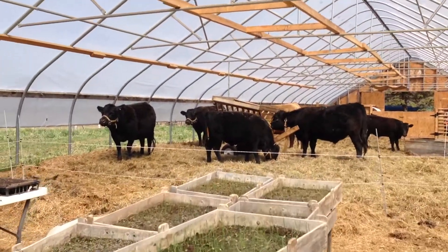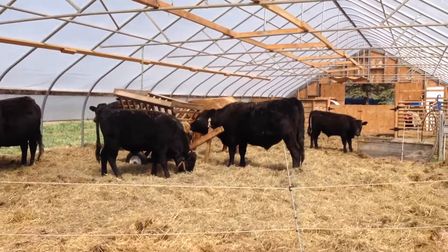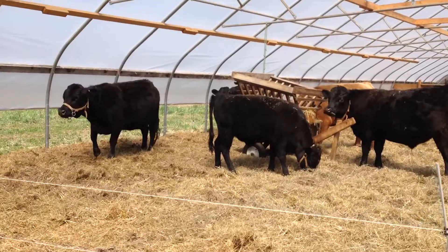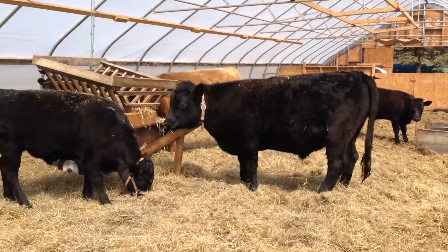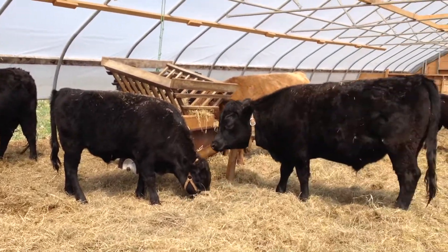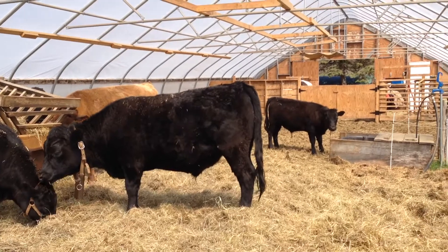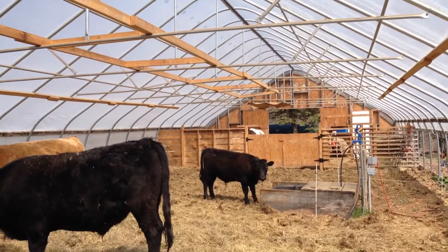Meanwhile, they're right in here — they're still in their winter high tunnel where they spend the winter, and they're still happy in here, although they're looking outside wishing they could go to that green grass that's coming up.